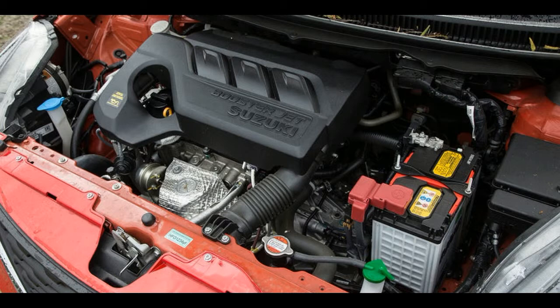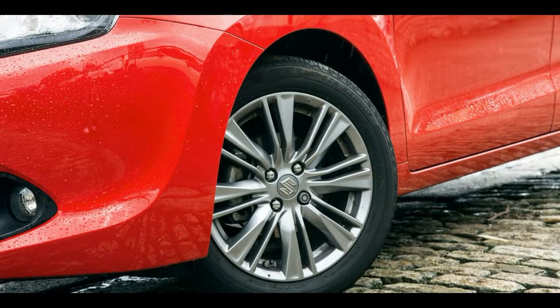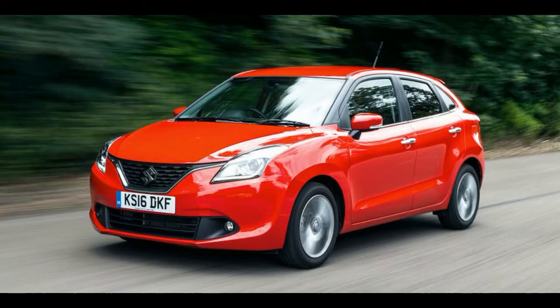It also comes to market with two interesting new engines: a 1.2-litre four-cylinder petrol unit with sub-100g/km CO2 emissions, and a turbocharged 1.0-litre three-cylinder petrol unit that Suzuki expects most buyers to plump for.